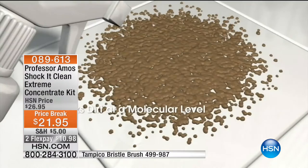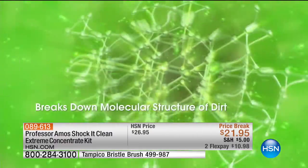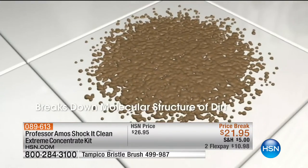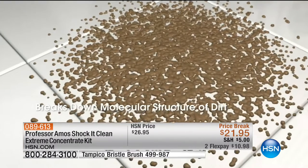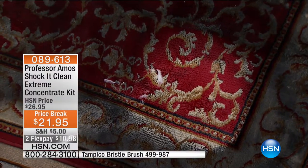It breaks down the stains, the high traffic areas, those food spills from your furniture, the floor — and it literally blasts the dirt. This is a product without soap, without ammonia, and without bleach that is going to get down in there and blast the dirt into really fine particles.